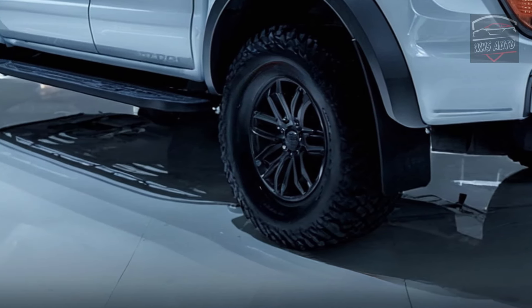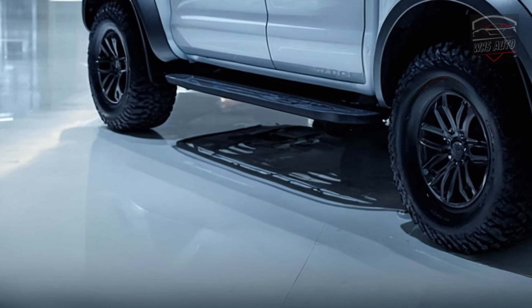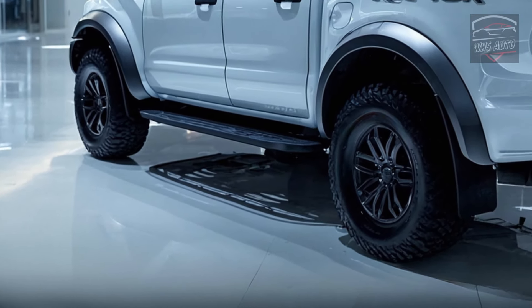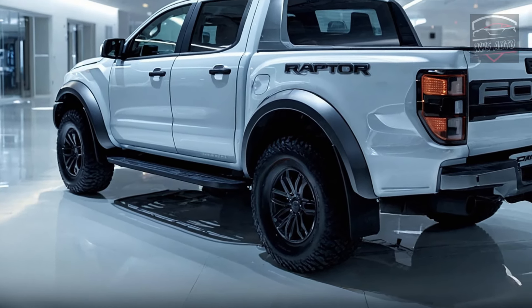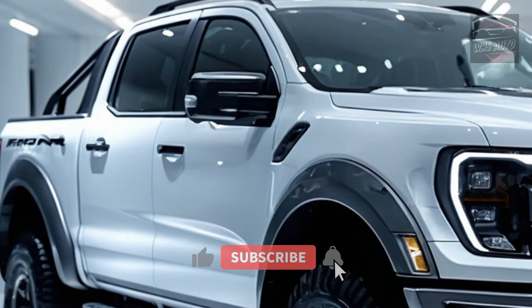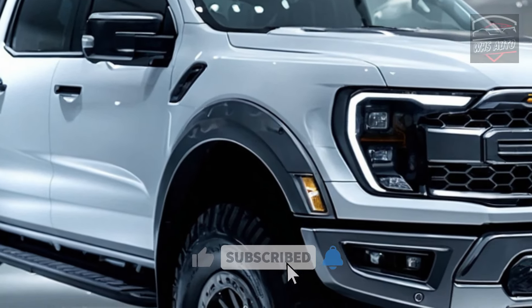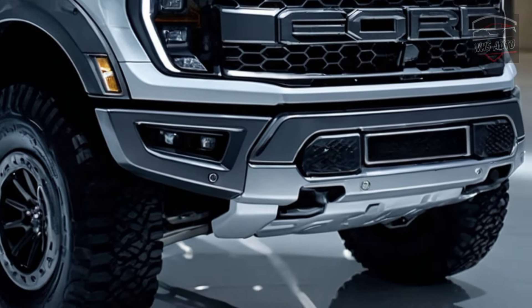The smart all-wheel drive system works with the hybrid powertrain to give you better control and traction in rough off-road situations. The truck's performance can be changed for any journey thanks to its different drive modes, including a new E-Terrain mode for electric off-roading. Regenerative braking fills the battery and increases the electric range when the truck slows down or goes downhill.